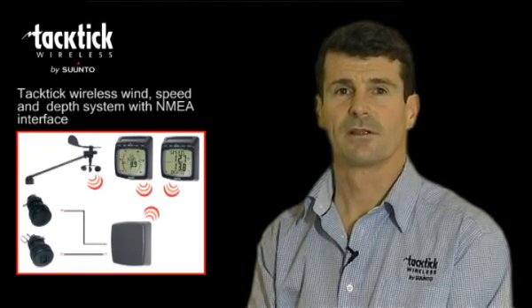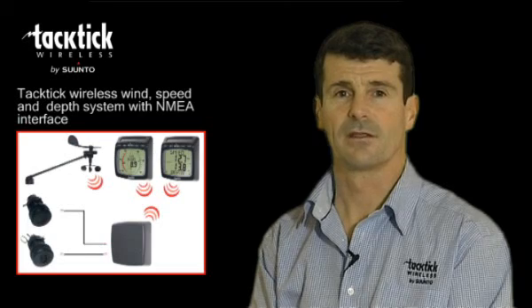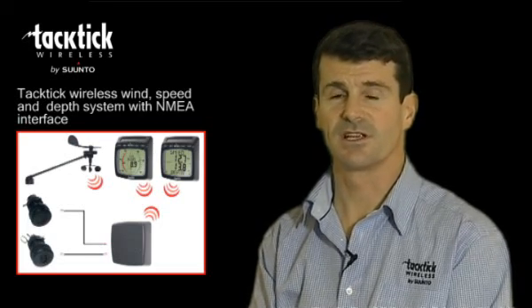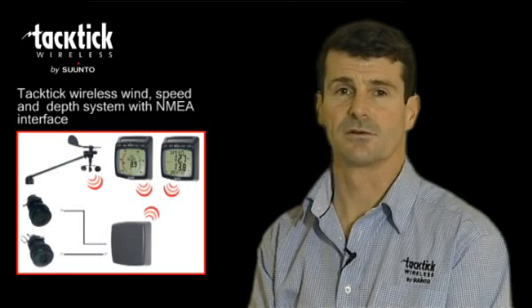So there you have it — the Tactic Wireless Wind Speed and Depth System with NMEA, the T104. A complete system in a box which is easy to install and includes both the analogue and dual digital displays.